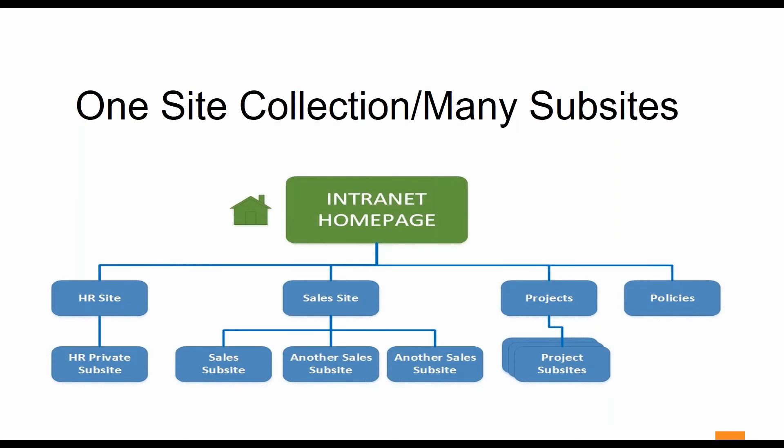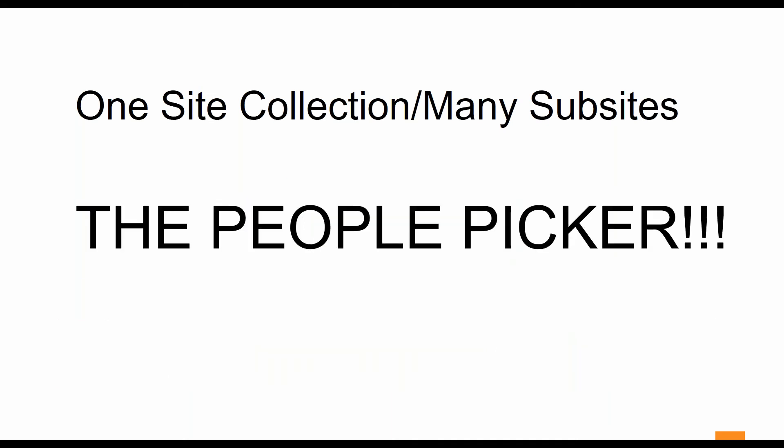One site collection with many subsites: if you only use SharePoint internally, this may work for your organization. But when it comes to using SharePoint as an Extranet, you're going to want to rethink this scenario. Besides the extra workload to ensure permissions are set correctly, you have to worry about a new threat you did not have to consider when working only with internal customers. What's that new threat? The people picker.